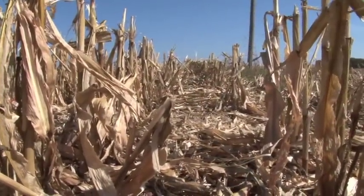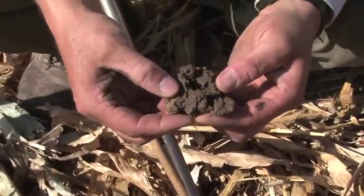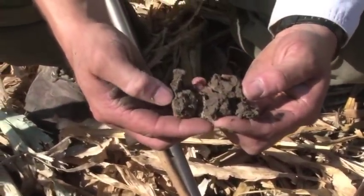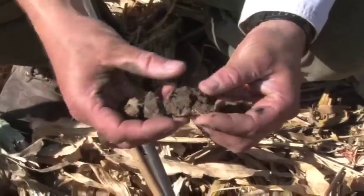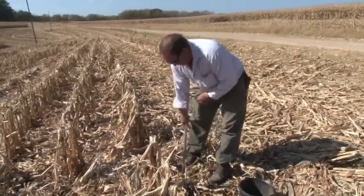That residue shielding our soil surface is going to prevent it from drying out. The earthworm populations are going to increase. You're going to have a lot more life within that soil. We use less fuel, less labor, and less equipment with no-till. So no-till is really a win-win.